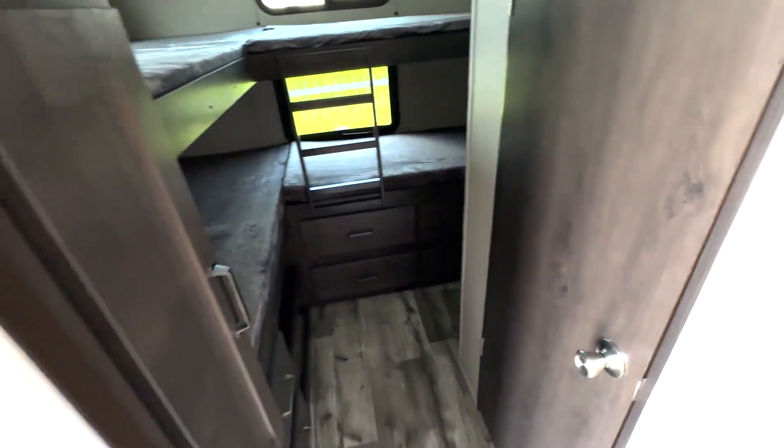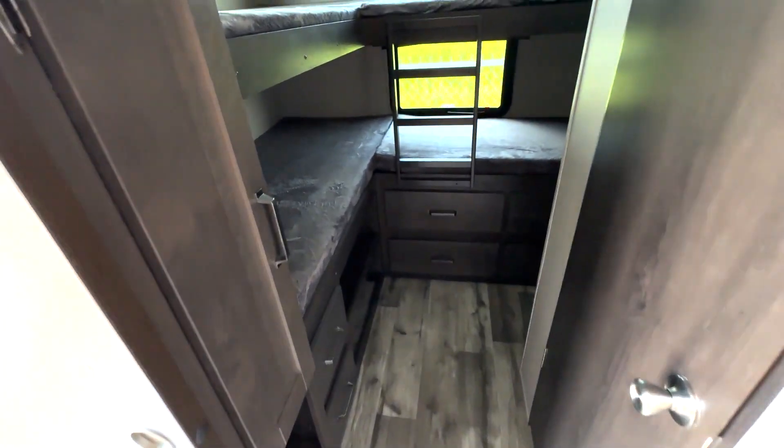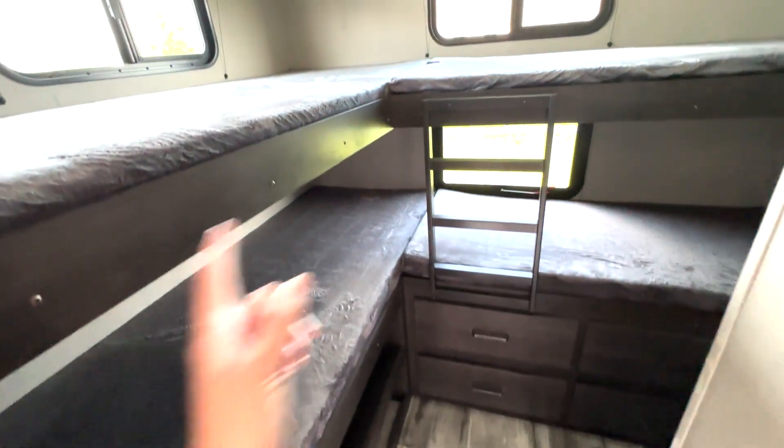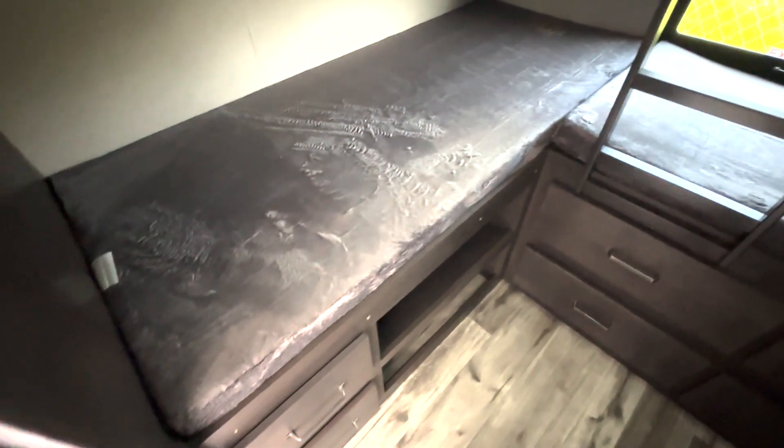You have your bunk area with a half bath right here, which is really convenient if you are outside where your outdoor kitchen is — your guests or family can use this bathroom rather than going into your main bathroom. You're going to have L-shaped bunks up top as well as down below, plenty of extra dresser space, hanging closet storage, and an open shelf up top, so plenty of room for the whole family.